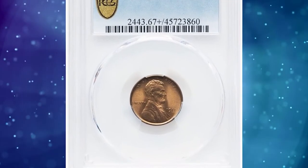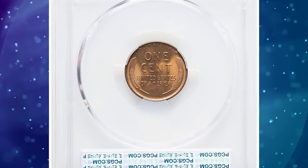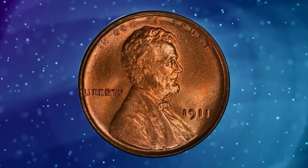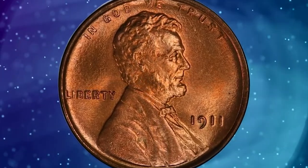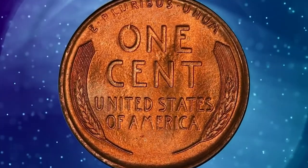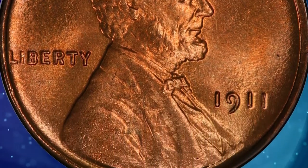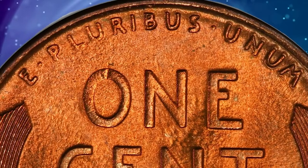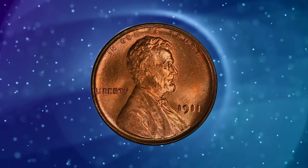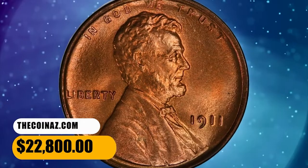Number 3: 1911 Lincoln cent in MS67 Plus Red condition. The mint manufactured in excess of 101 million cents in 1911, yet only 27 submissions have qualified for the MS67 red level at PCGS; six of them boast plus designations and only a single coin is finer. Finely textured fire orange surfaces are virtually mark-free save for a single tick on the O in ONE. Detail is pinpoint sharp. Sold on November 6, 2023 for $22,800.